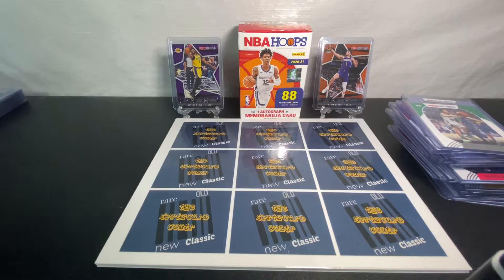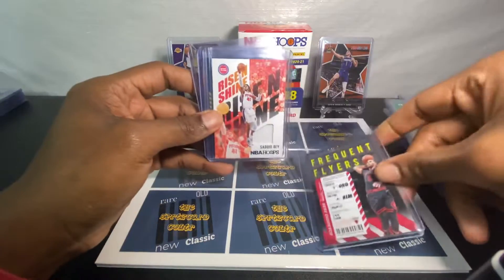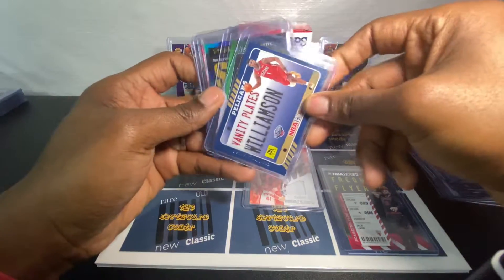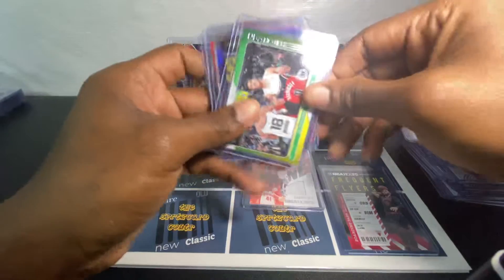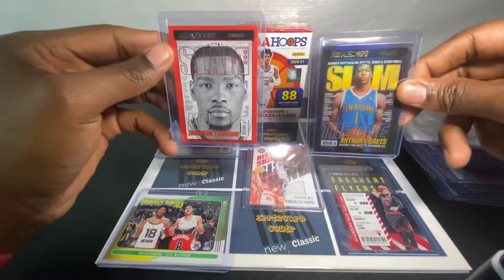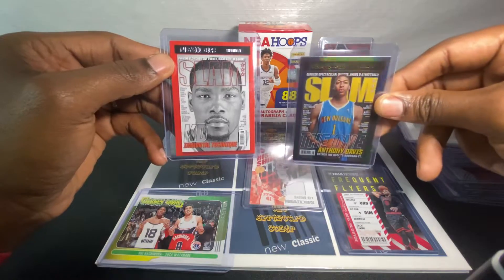I'm going to show you some of the inserts — I really like the inserts. Some cool inserts in this box that I pulled. I got Zach LaVine. I got a patch, Sadiq Bey. I got a vanity plates — Zion. I got a jersey swap. Slam magazines — KD and a hologram. Anthony Davis.